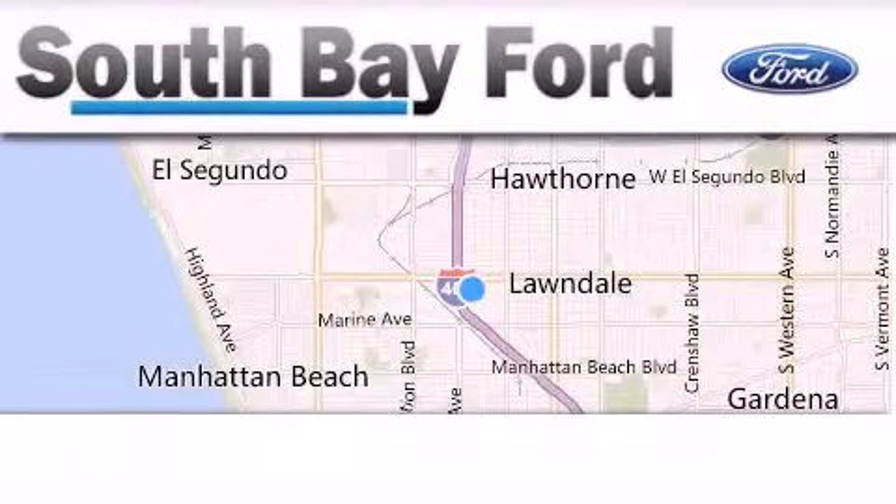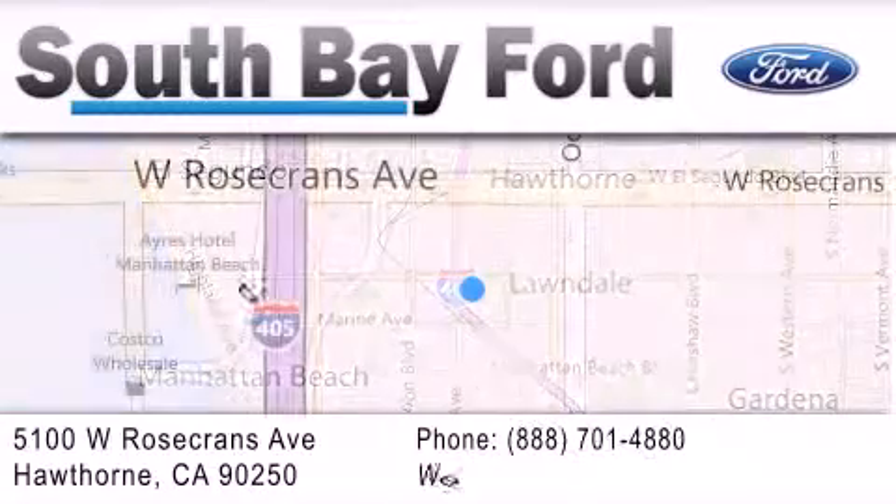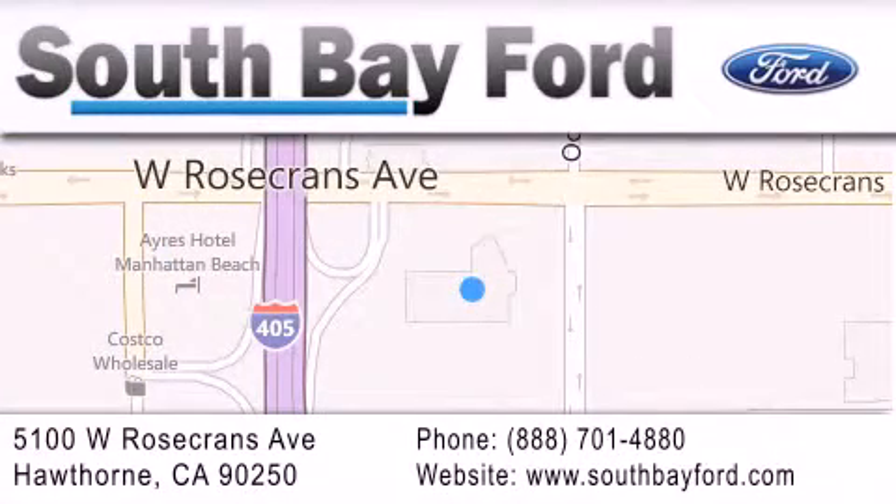South Bay Ford is your Hawthorne area Ford dealership specializing in new and pre-owned vehicles, service, and parts. Stop by our showroom at 5100 West Rosecrans Avenue in Hawthorne or visit us online at southbayford.com.